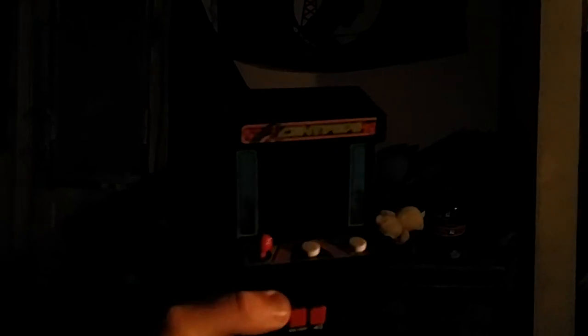The best part about it was it didn't cost you a quarter to play them or anything like that. It had nowhere to put a quarter into. Just put the batteries in the bottom or something like that. Just like the large arcade itself, it has a little joystick right there, the two buttons and everything like that, the on and off button, and the sound button.